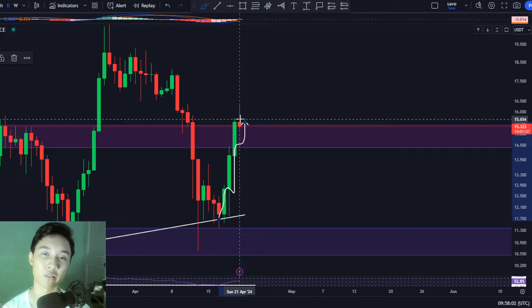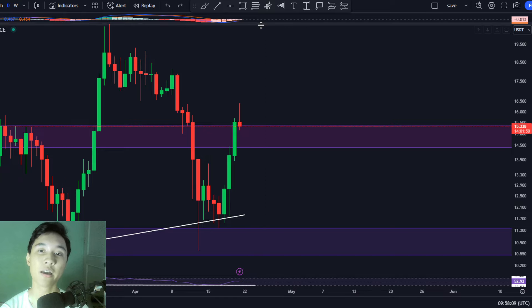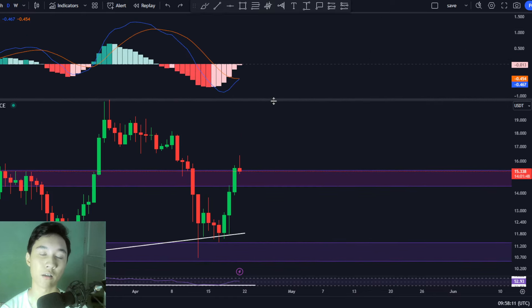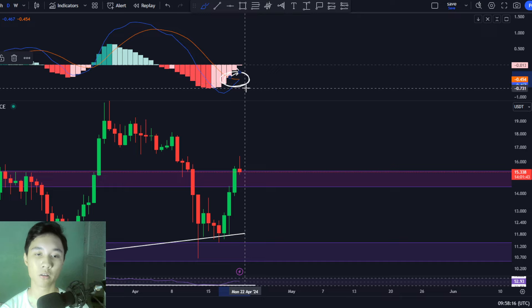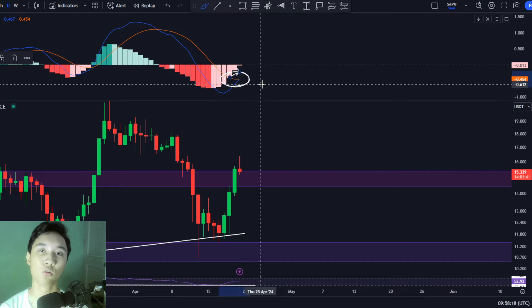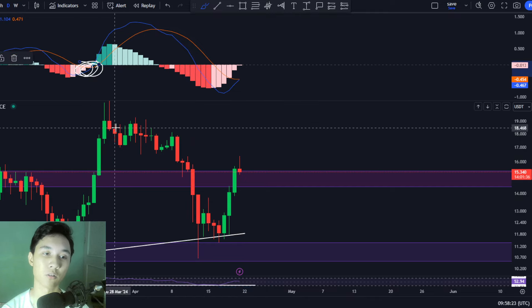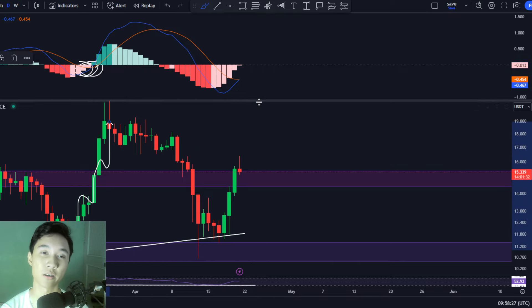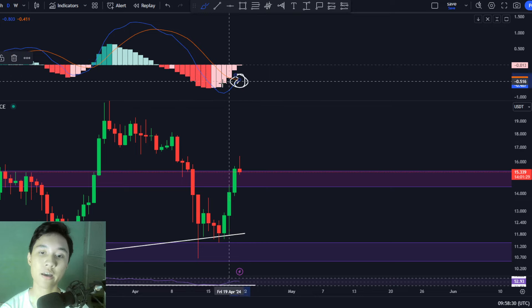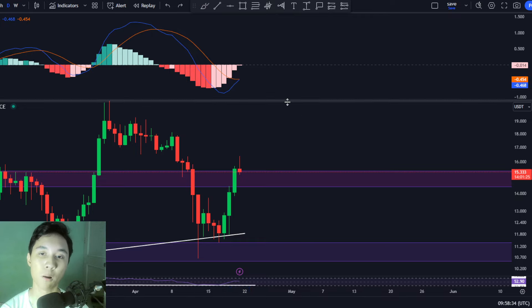We talked about this in my previous ICP video — we discussed one signal flashing bullish for ICP in the daily time frame, and that was the daily time frame MACD having, or about to have, a bullish cross. The last time we saw a bullish cross for ICP in the MACD was right here, and that reflected through the price increasing to the upside.